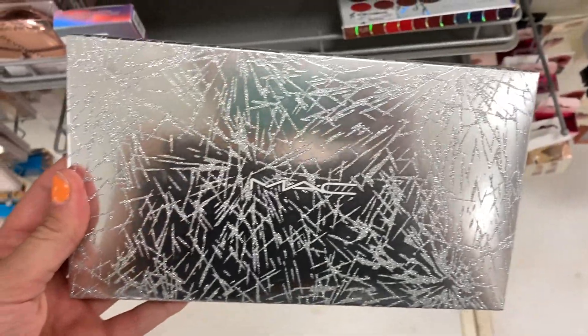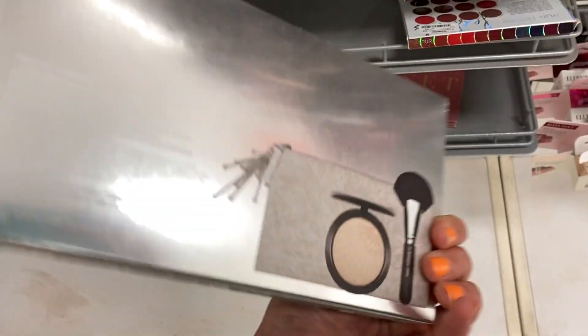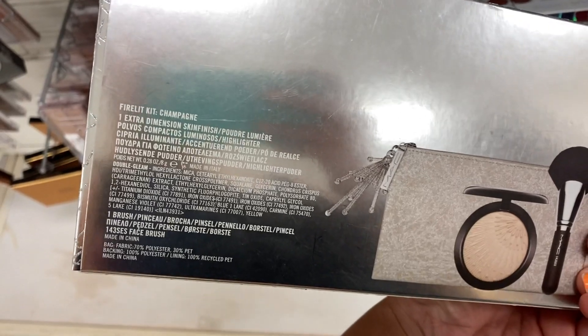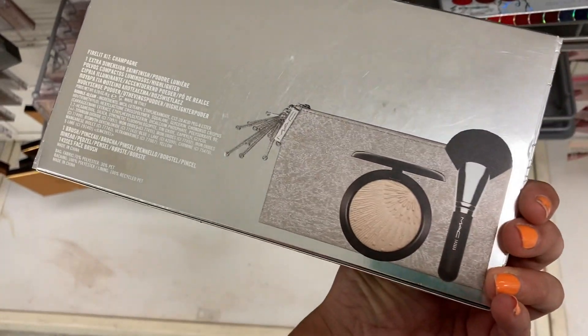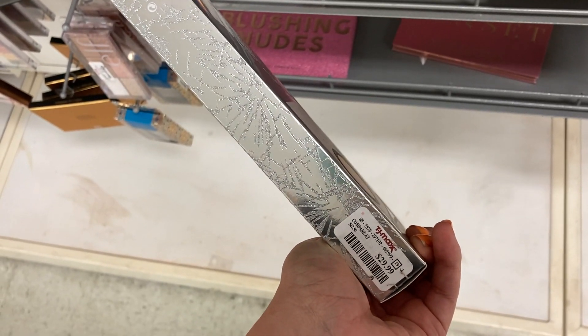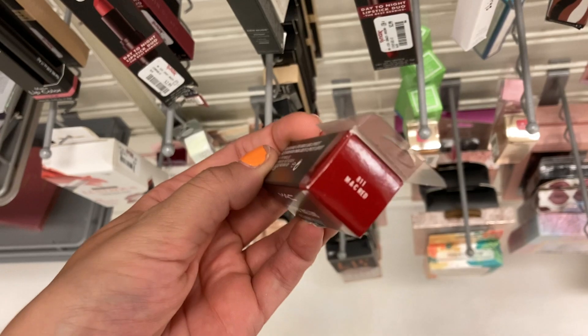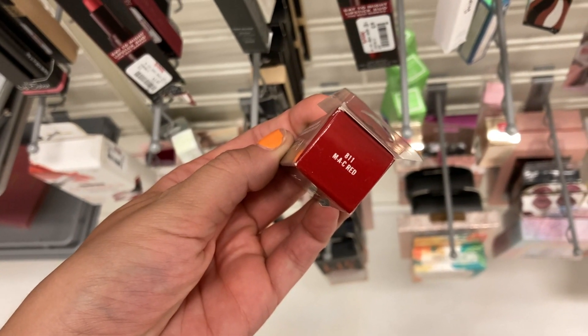New products from MAC popping up this week as well. This is a little set — the Firelight kit in the shade Champagne. It comes with the highlighter and a brush with a bag for $29.99. There's also a new MAC lipstick shade in MAC Red, which is a classic red shade, for $7.99.